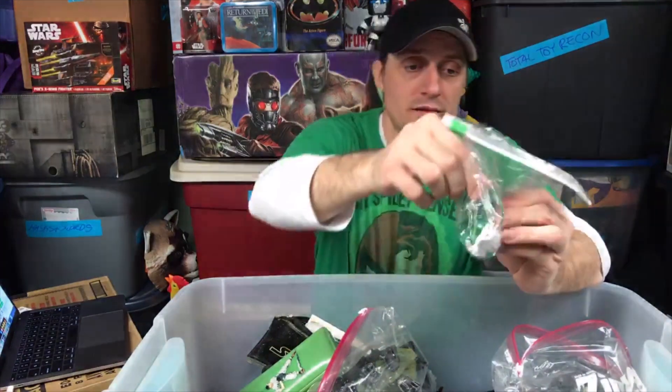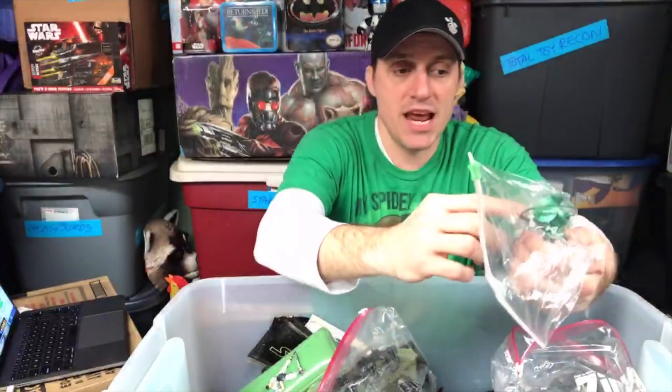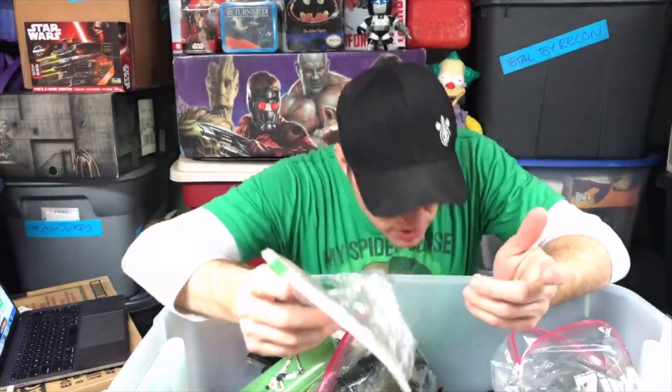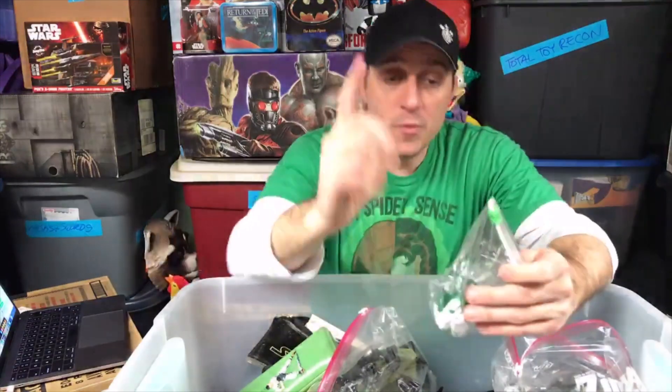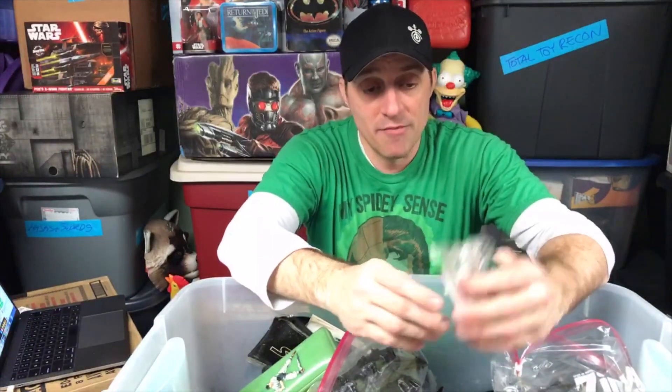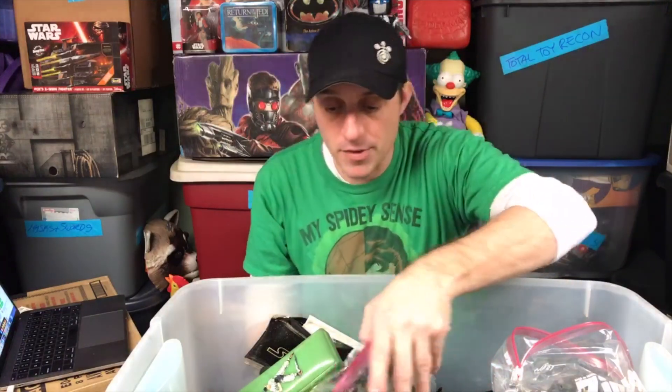Here is a Green Lantern power thing — there are two hands in here, one has a ring on it and they're both white. Hopefully the Green Lantern figure itself is in here somewhere. This is from the DC Direct Green Lantern figure where you got three different heads to make different Green Lanterns. We'll make a new pile over here and call it the 'hopefully Bob can find it' pile.